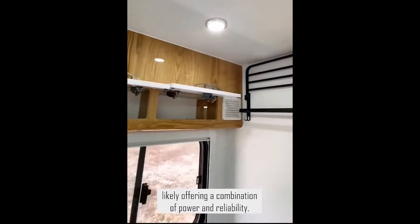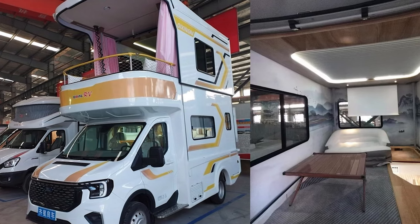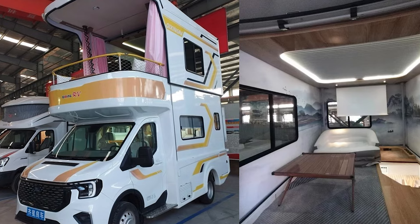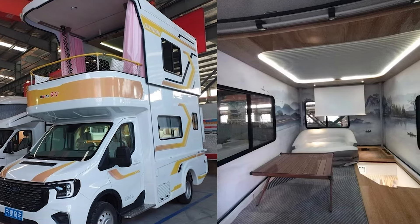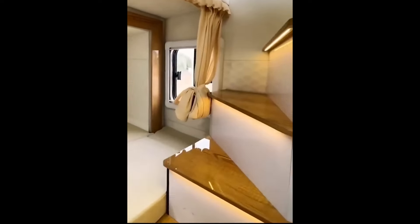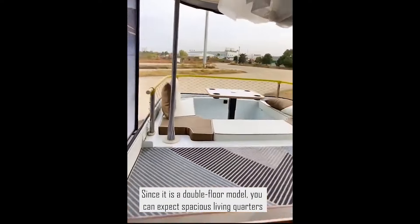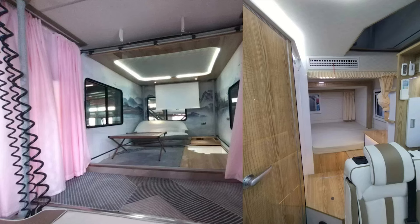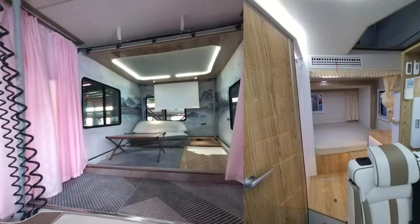We're talking about 595 centimeters of length, 245 centimeters width, and a height of 309 centimeters — compact enough to navigate those tight spots, yet roomy enough to feel like a palace once you're parked. With a curb weight of 4,750 kilograms, it's got some heft, but it's also got the muscle to back it up. Once you set up camp, this thing pops out and up, more than doubling its living space.